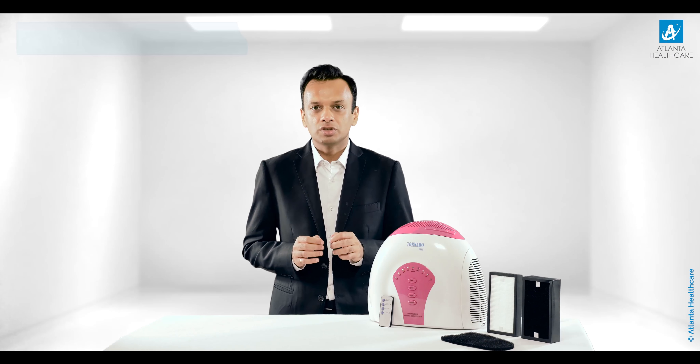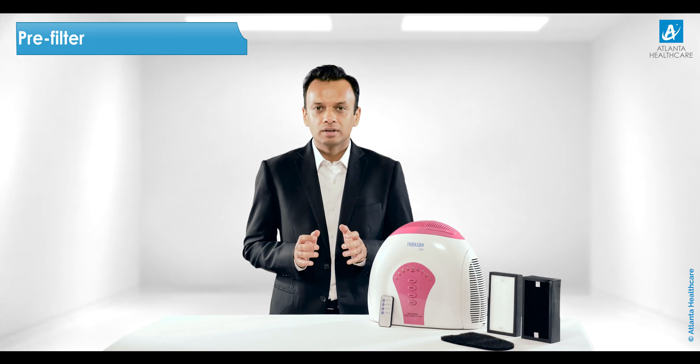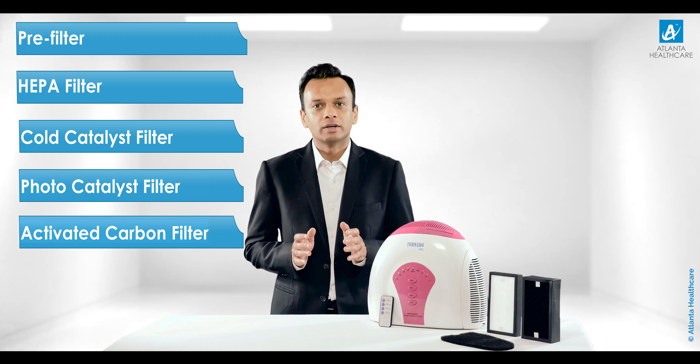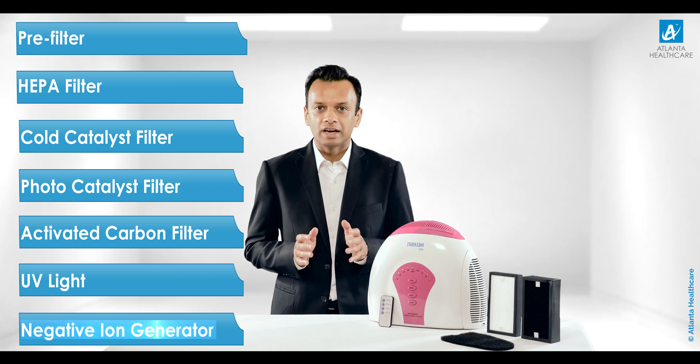The advanced seven-stage air purification technology includes a pre-filter, a high-grade HEPA filter, cold catalyst filter, photo catalyst filter, activated carbon filter, ultraviolet light, and negative ion generator.